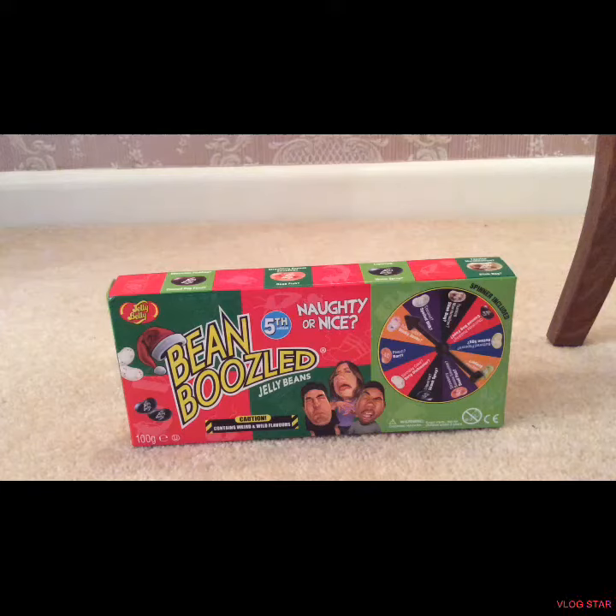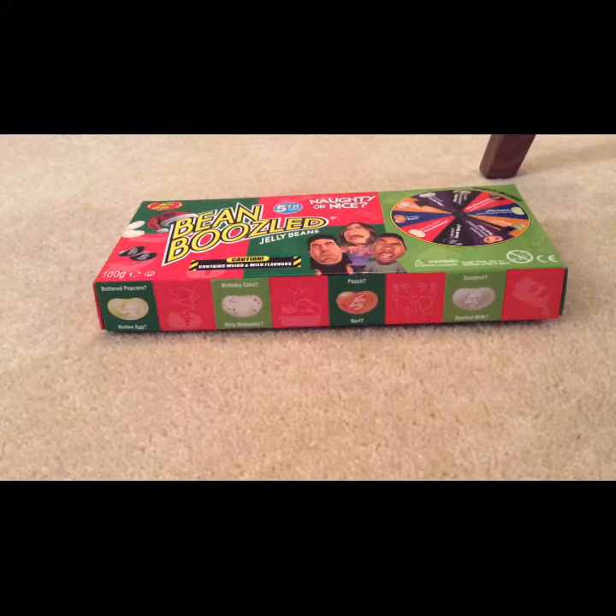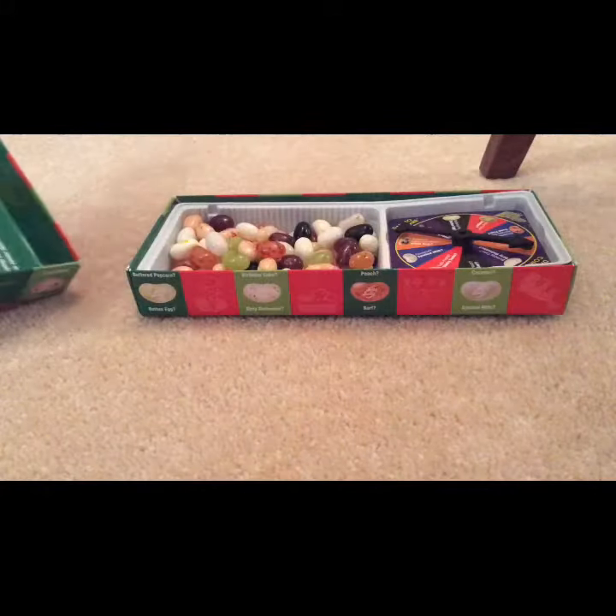Hey guys, welcome back to Awesome Things! Today we're going to be looking at the Bean Boozled Naughty or Nice Christmas Edition jelly beans. These are so awesome — I think these are meant to be for gifts for other people, yeah, the gift version. These are only around until December 25th, so they're limited editions. Make sure to get them while you can. You can get them at Lolly for $8.50. Anyway guys, let's take a look inside!